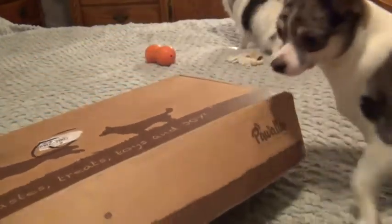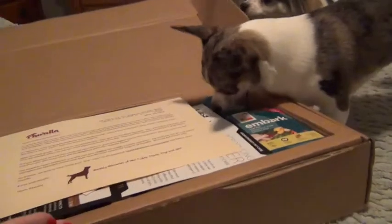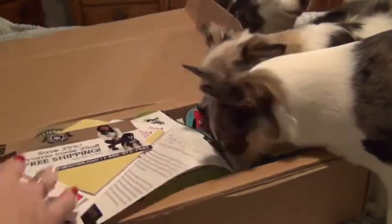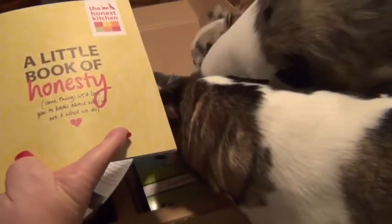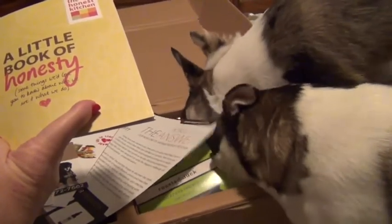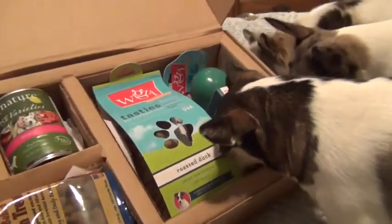The box is a pretty large box for a monthly service, and this is February's box. We're going to open it up and see what we got. It's always neat because it's always full of a lot of things. They always have an information sheet, and on the back it explains what's in the box, along with coupons for various things.